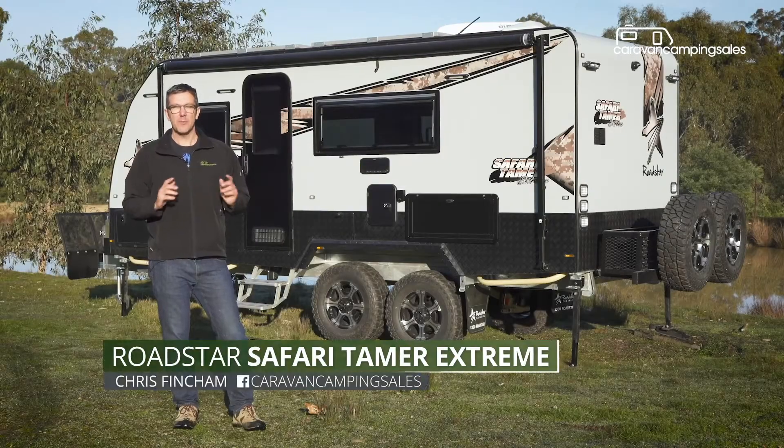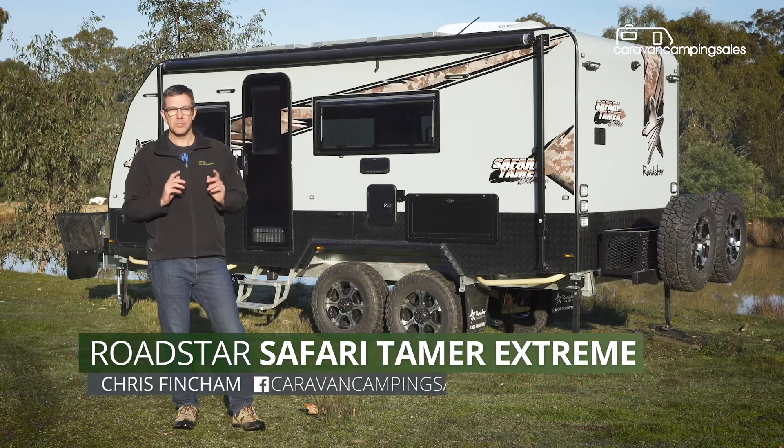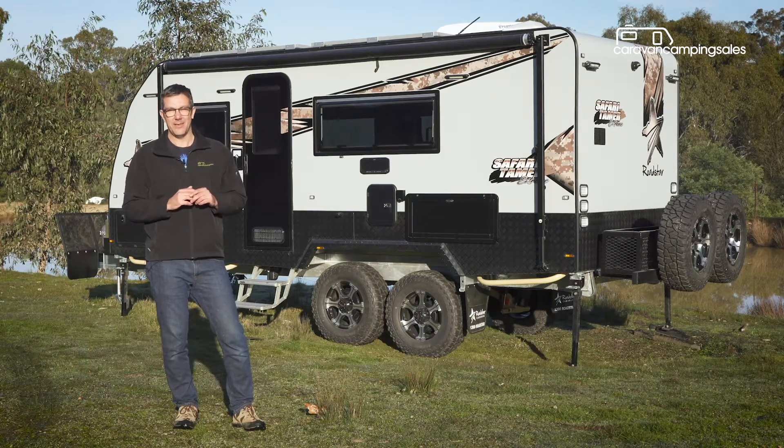After 30 years manufacturing, Melbourne's Roadstar Caravans has joined the big league, producing its most extreme off-road caravan to date. But is it worth the steep six-figure price tag? Let's find out.